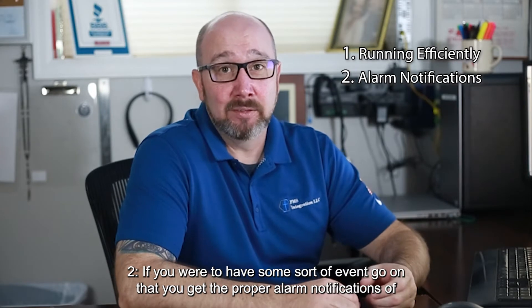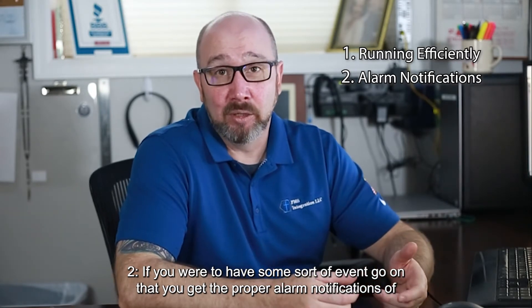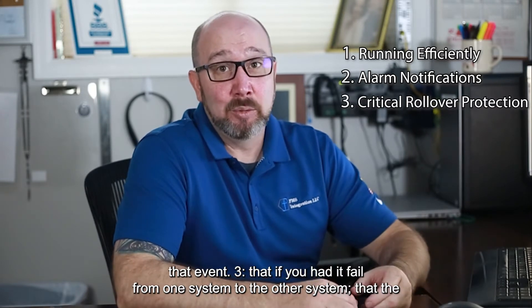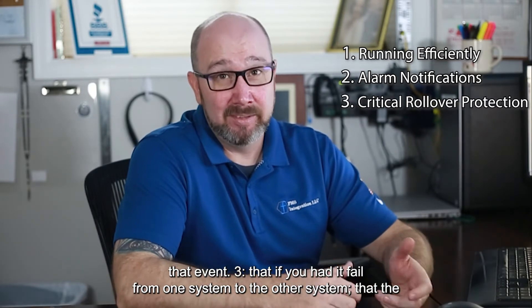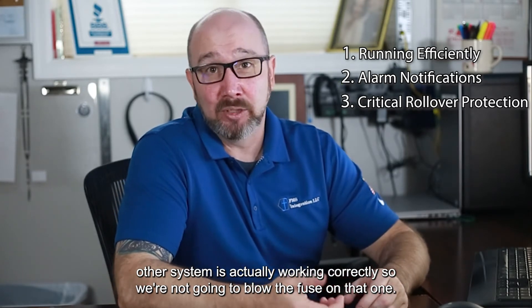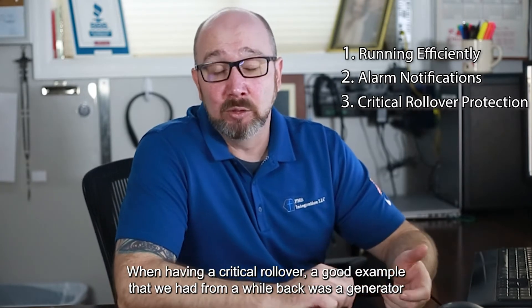Two, if you were to have some sort of event go on, that you get the proper alarm notifications of that event. Three, if you had to fail from one system to the other system, that the other system is actually working correctly, so we're not going to blow the fuse on that one when having a critical rollover.